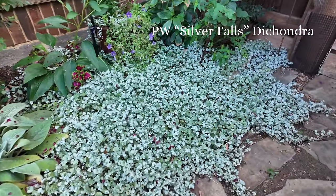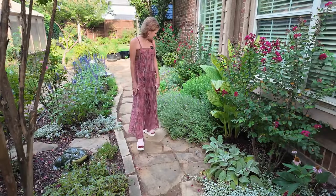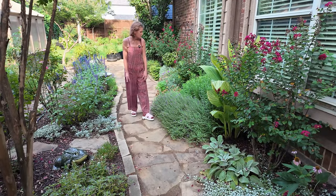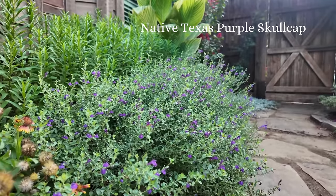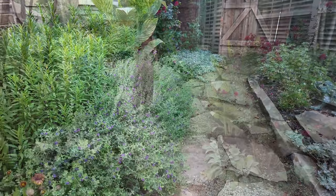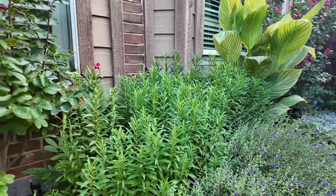This dichondra falls here is just taking over and I love it. It's starting to fill out into the pathway. Skullcap is as strong as ever putting on so many beautiful blooms. I do love the way the skullcap makes such a pretty mound — it's a very beautiful softening to the pathway here. And my Mexican mint marigold is prepping for fall. This is going to be the most beautiful flush of like an orange gold bloom.